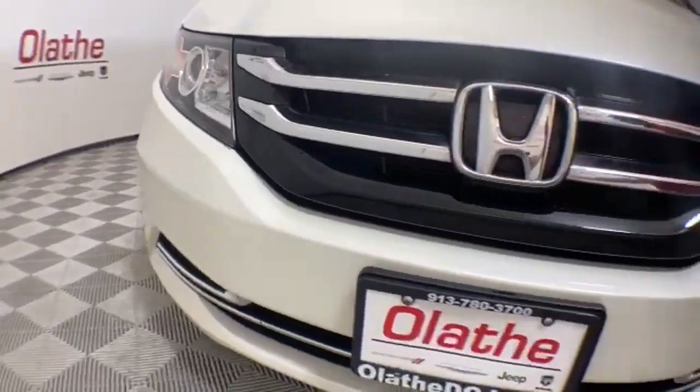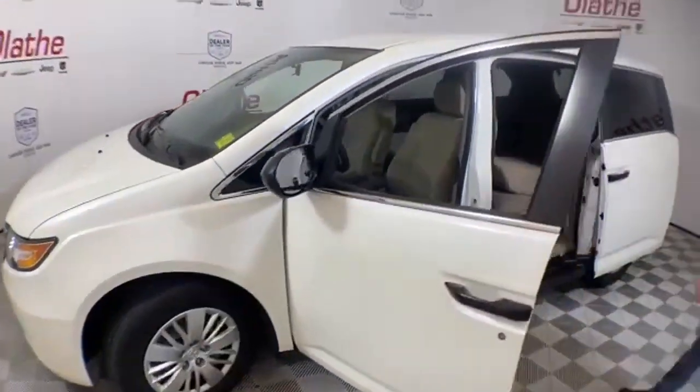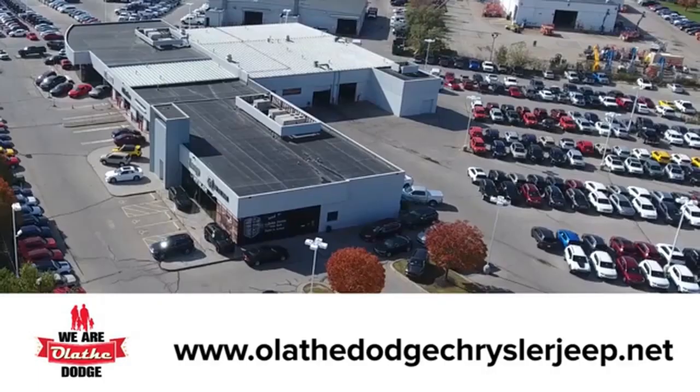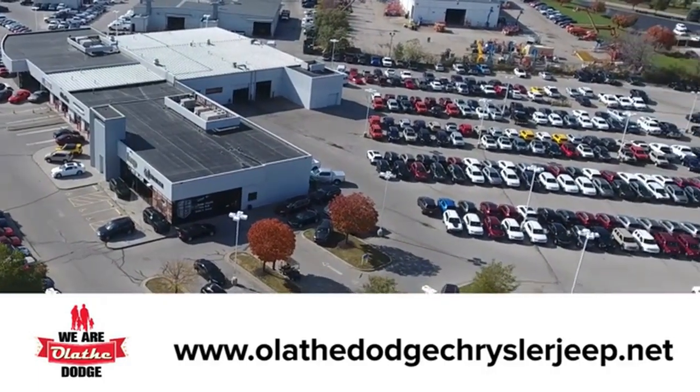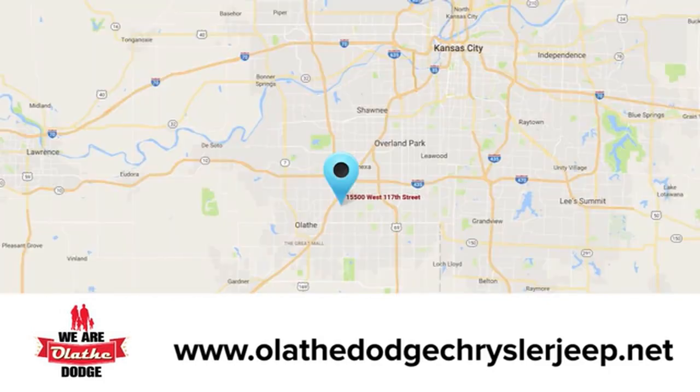Come on out and see this beautiful 2014 Honda Odyssey LX right here at your number one Kansas City volume dealer, Olathe Dodge. At Olathe Dodge Chrysler Jeep Ram, we have an incredible inventory of new and pre-owned vehicles to choose from. Stop in and see us today.